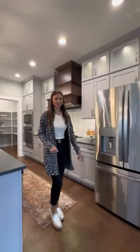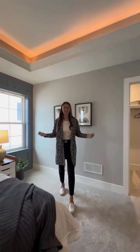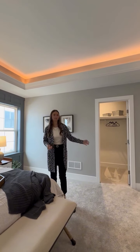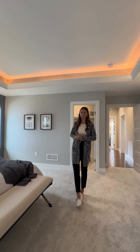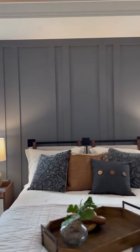Let's go take a look at the primary suite. In this primary bedroom we have two separate closets — one inside the bedroom and one through the bathroom. It also has a tray ceiling with rope lighting, which is great for reading late at night. A fun feature is this Wainscoting accent wall.